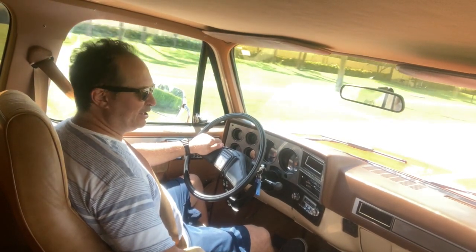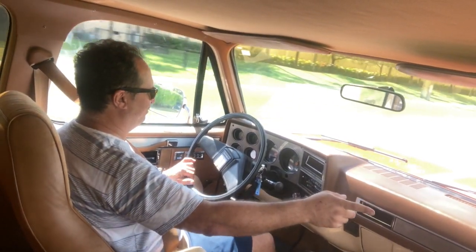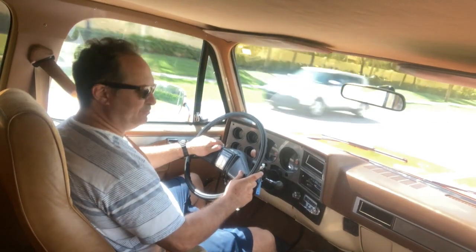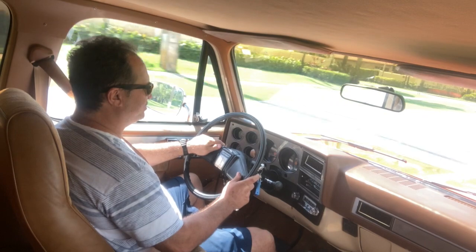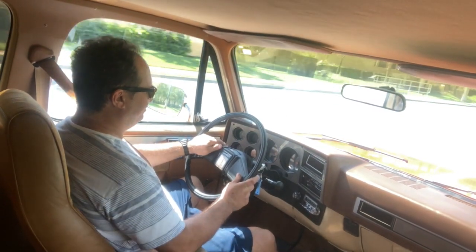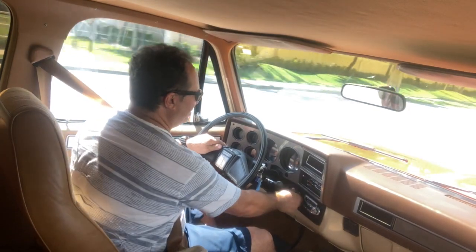Gorgeous, beautiful car. I'm getting a little bit of wind noise through that little vent there, that cigarette triangle vent. That might need to be addressed if you want to quiet that down a little bit. Not too bad — once you have the radio on, you can't hear anything.